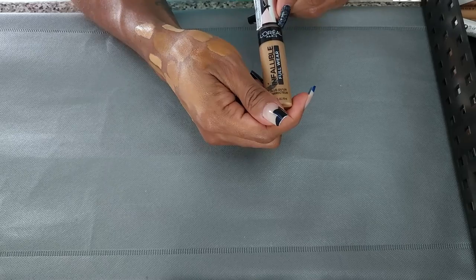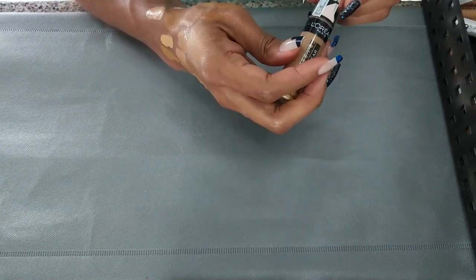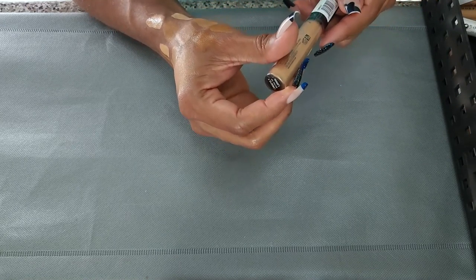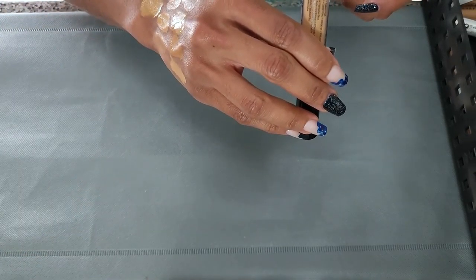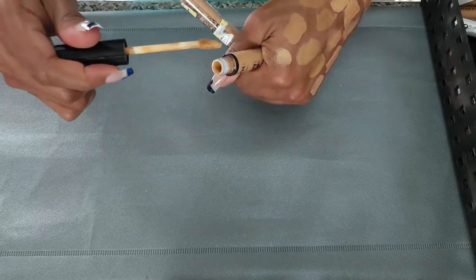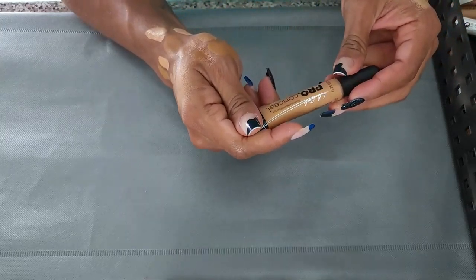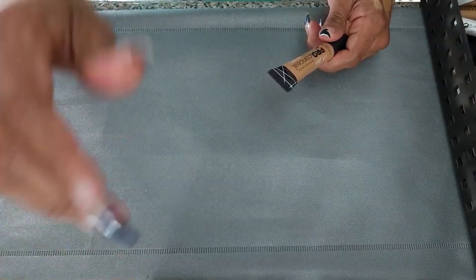This is the L'Oreal Infallible Full Wear Concealer. Love this — I know it's old, but love the shade. Not getting rid of it. This has not been opened — another NYX Can't Stop Won't Stop in Neutral Tan. I already said I was getting rid of the other one in the same shade, but now this is making me question it again. They can both go. Actually, this is making me think about it — I'm going to try this again. If I feel like there was a reason to keep it, I'll see.